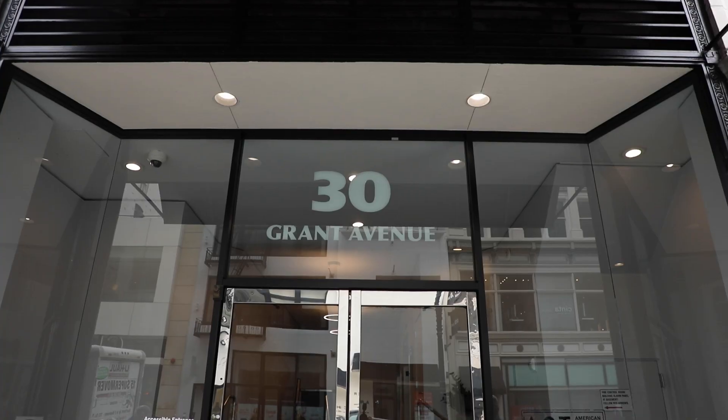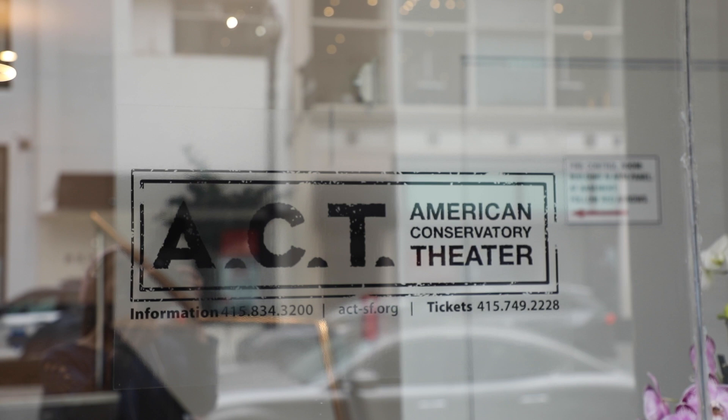Hey Sarah! Hey Mark! For people watching, Sarah is our video person at ACT, so you never get to see her — she's always behind the camera. And who are you Mark? I'm Mark Jackson. I'm the director of Studio ACT. I'm just arriving in our building, 30 Grant Avenue, where all the classes take place.